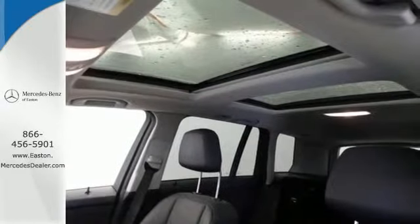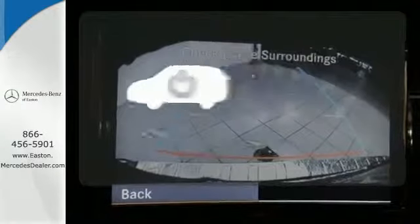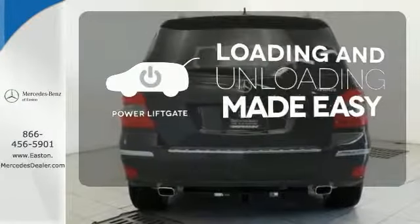It also includes stability and traction control, anti-lock brakes, and multiple airbags. Loading and unloading your vehicle just got easier with the power liftgate.